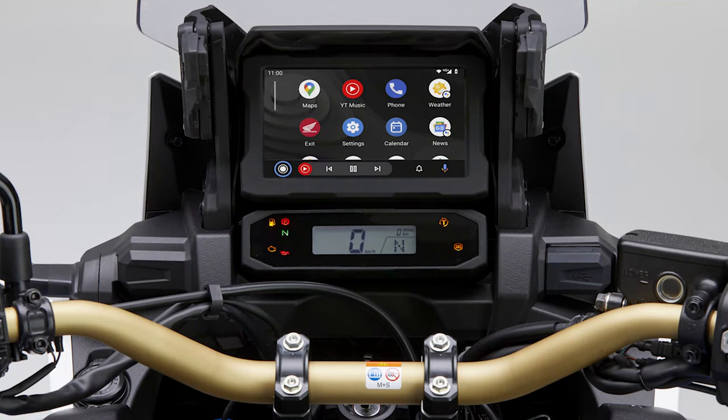Another change for 2021 is that you finally have Android Auto on the Africa Twin starting in February of 2021.